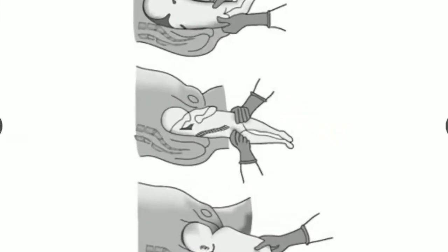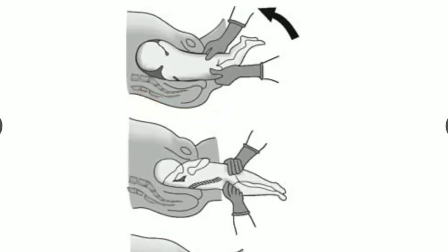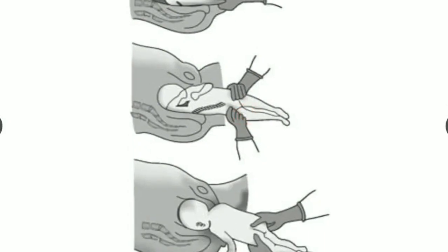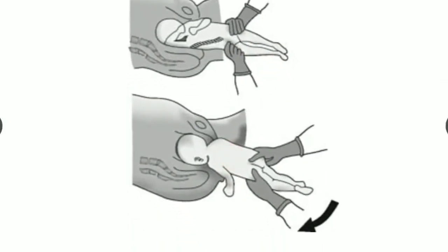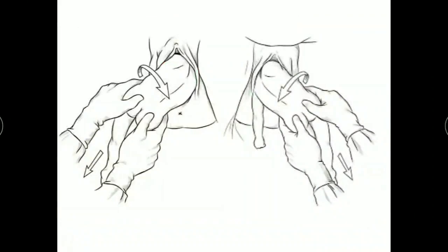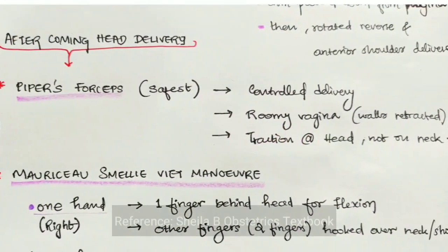This is the Lovset's maneuver — holding in femoro-pelvic grip, rotating 180 degrees, and the shoulder is delivered. Next, about the after-coming head.